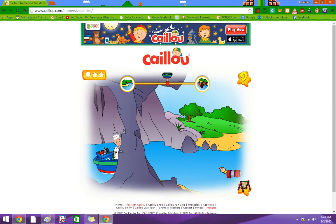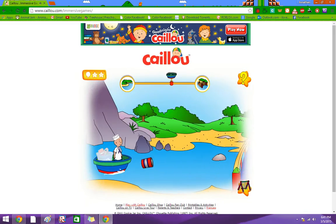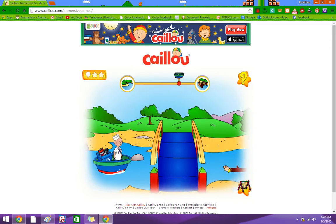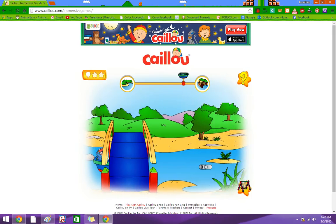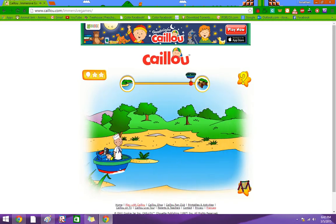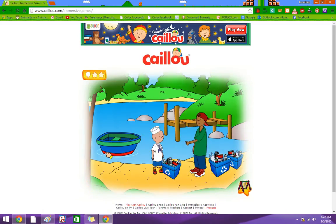Thank you. Wow, we did great! The river is all clean now, and we can enjoy it all summer. Thank you.